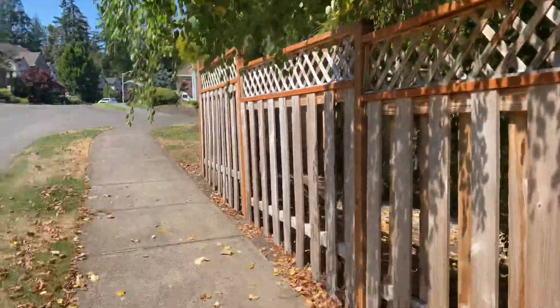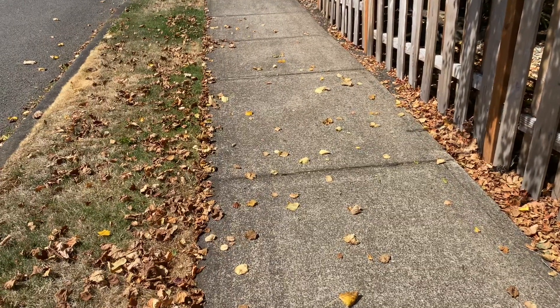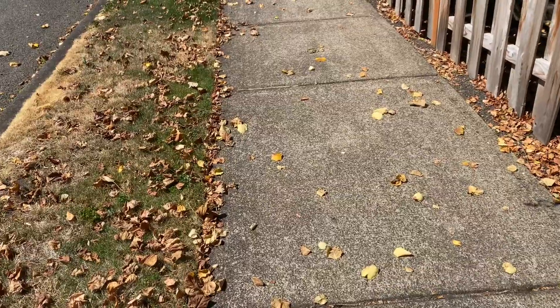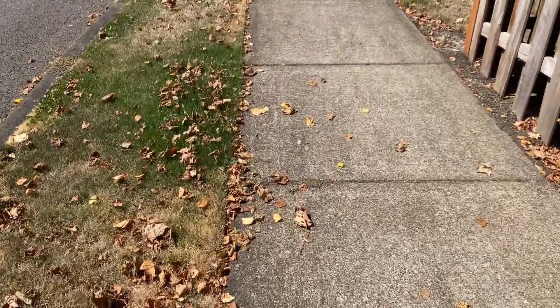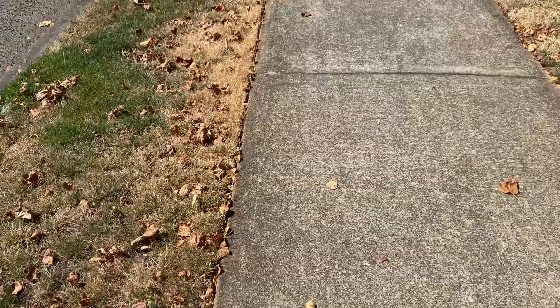There are a couple of maple trees in the neighborhood that have died, and the other ones are already turning for the year, which is pretty typical around here. In August, the trees start to drop their leaves — the ones that need water and don't get it from sprinklers or lawn irrigation, that sort of thing.